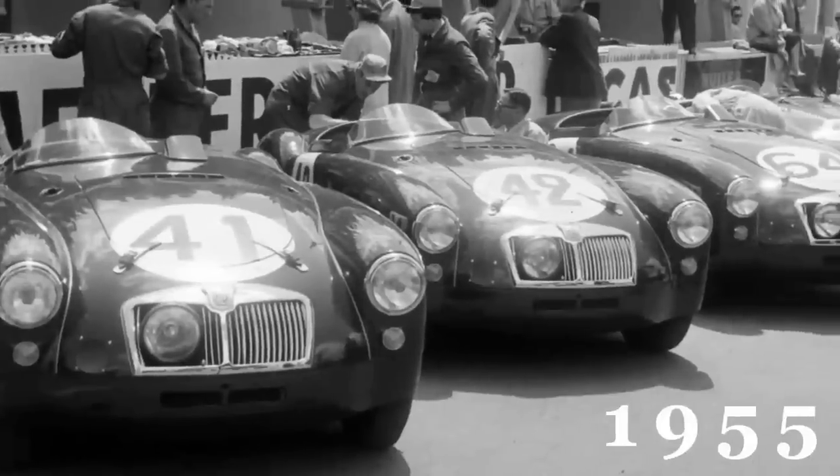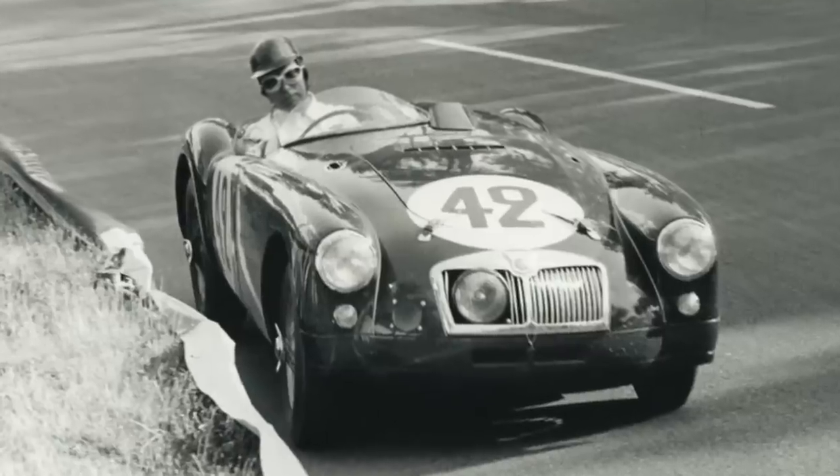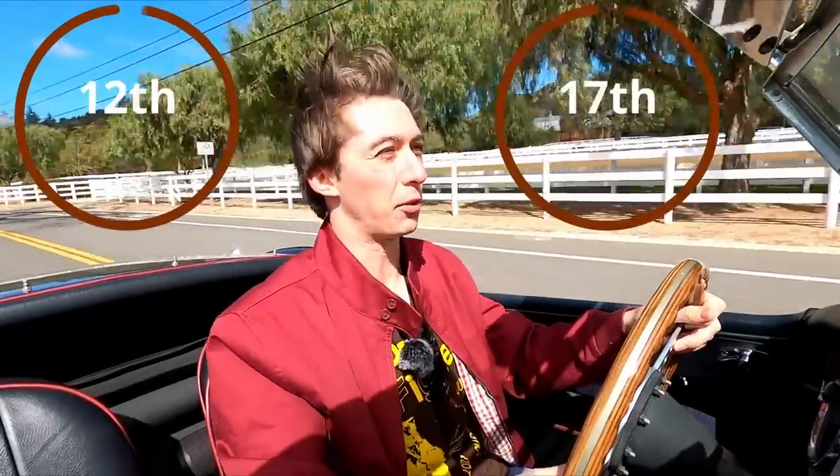When the MGA made its racing debut on the world stage in 1955 at the 24 Hours of Le Mans, it came 12th and 17th, which doesn't really sound like anything to write home about. But when you take a car that came 12th in the 24 Hours of Le Mans in the 50s and you put it on the road, suddenly things don't seem all that bad.